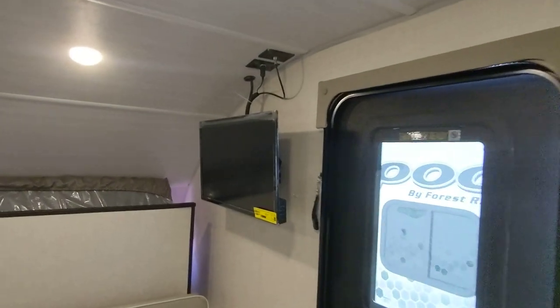Here's the TV up front that is included. Let me show you the murphy bed real quick — it's super easy. Just lift the front, pull this out, this lays down, and then just lay your mattress down and now you have your main bed.